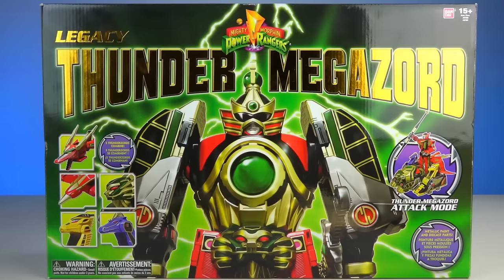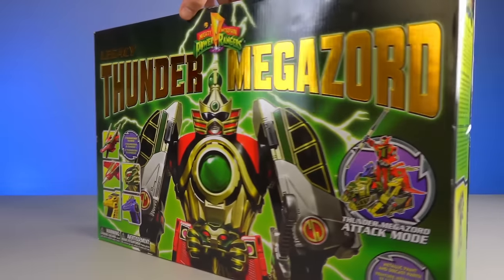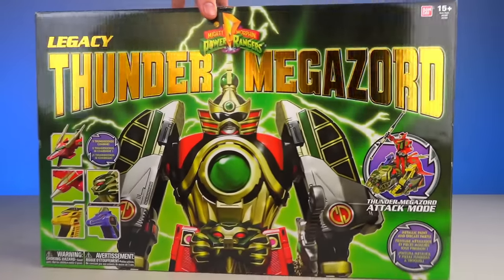The front of the box is very pretty — it has the golden foil, very shiny. It says Thunder Megazord. Who doesn't love shiny?